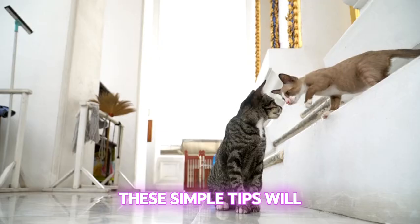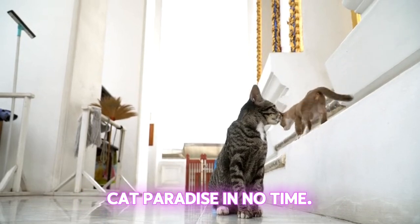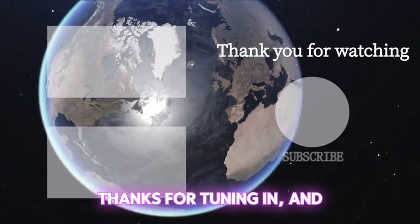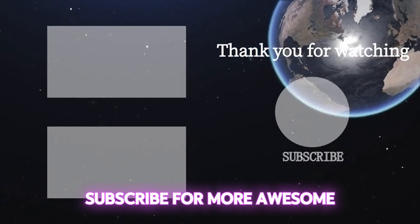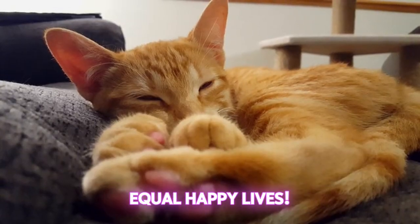There you have it, folks. These simple tips will transform your home into a cat paradise in no time. Thanks for tuning in and don't forget to follow and subscribe for more awesome content like this one. Remember, happy cats equal happy lives.